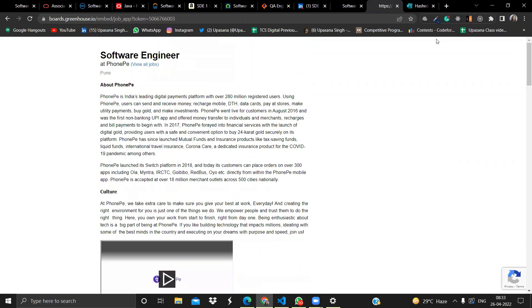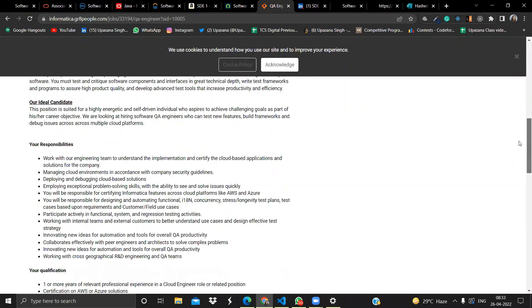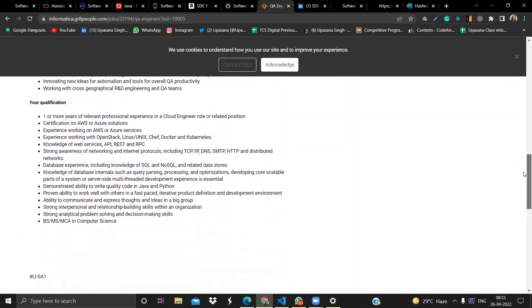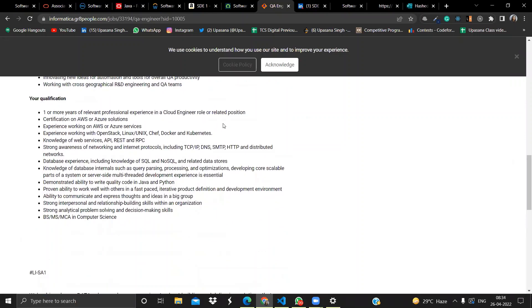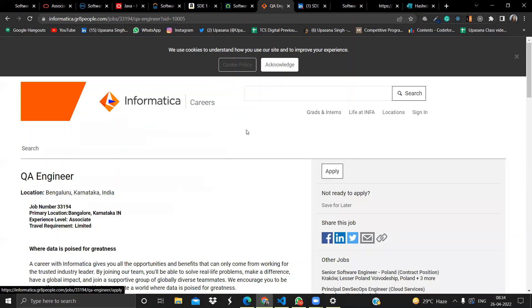The next opportunity is from Informatica. They are hiring for a QA Engineer and the location is Bangalore. Qualifications required include one or more years of relevant experience in cloud engineering, AWS certification, working experience with Linux, Chef, and Docker, understanding of web services and REST APIs, knowledge of databases, and proficiency in Java or Python. Eligible degrees are BS, MS, or MCA in Computer Science. Click Apply to submit your application.